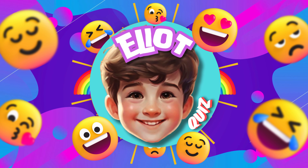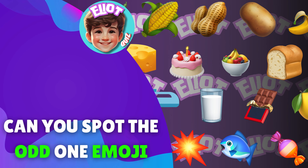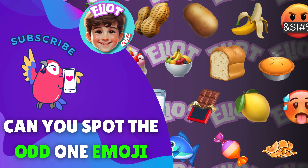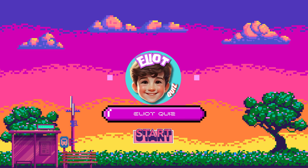Hello, quizzers. Welcome back to Elliot Quiz. Are you ready to decipher the emoji code and guess the day's mystery snack? Hit that subscribe button for more awesome quizzes that'll tantalize your taste buds and test your trivia skills. Alright, let's get this emoji party started.